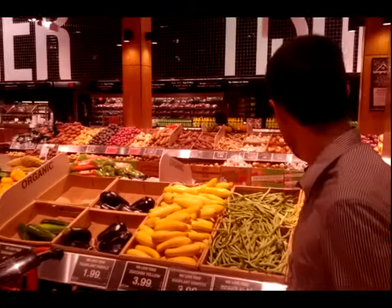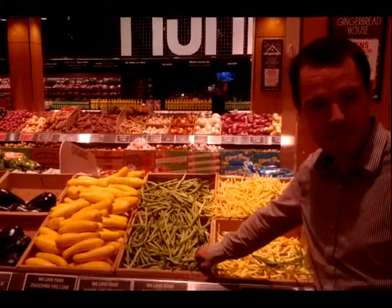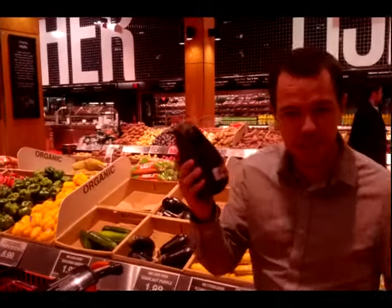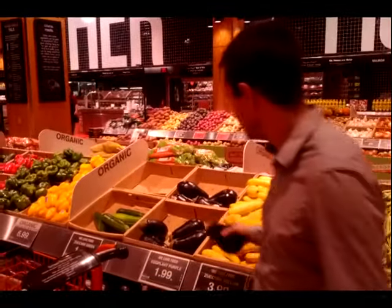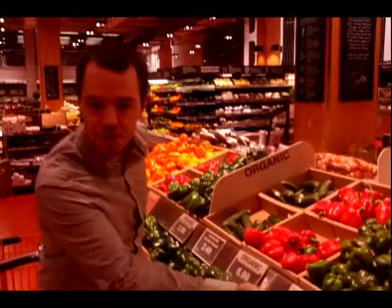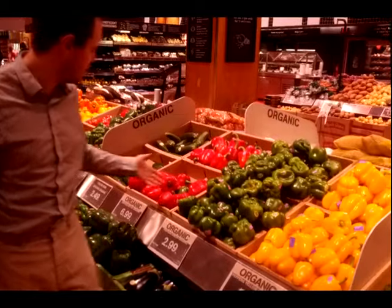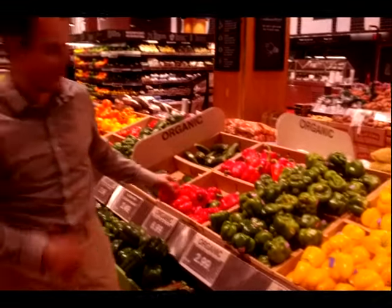The first place when you come into a grocery store is the produce section — fruits, vegetables. Here we have the green beans. Eggplants, very important in Korea. Peppers — you remember your colors class — we have yellow peppers, green peppers, red peppers.